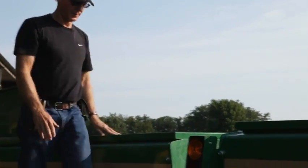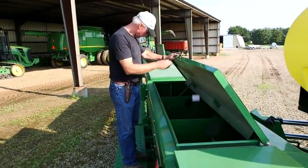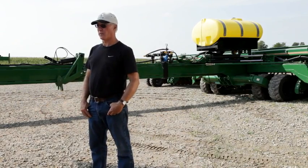You're looking for a drill to do a better job of placing your seed, the accuracy of it, and that all returns a better yield. Every time that I've ever purchased a piece of equipment like a Great Plains Drill, it has improved our yield.